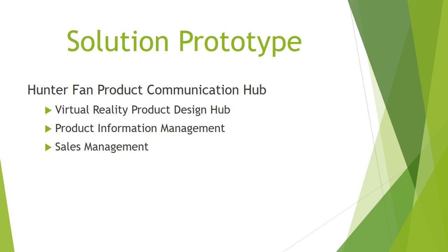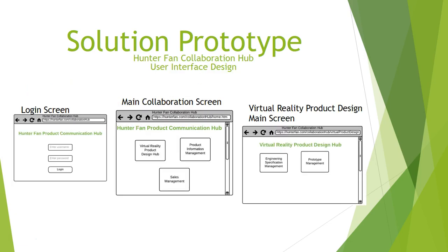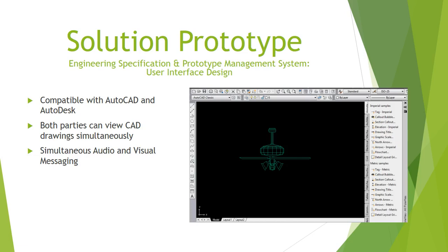We will introduce three solution prototypes for Hunter Fan's product communication hub: the virtual reality product design hub, the product information management system, and the sales management system. We have simplified the user interface so engineers can quickly access the right tools. The engineering specification and prototype management system is compatible with AutoCAD and Autodesk. The Memphis-based engineers and China-based engineers can view CAD drawings simultaneously, and with simultaneous audio and visual messaging, both parties can closely collaborate to identify potential opportunities and potential issues for product design.